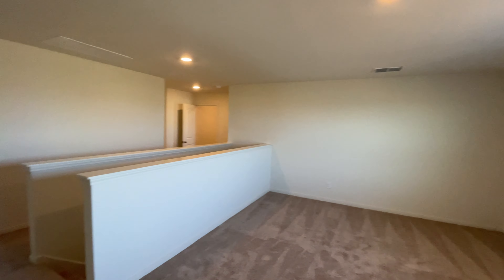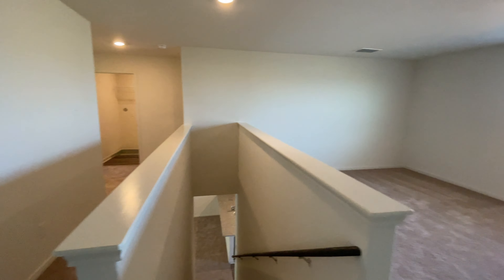Tons of space up here. You can put a TV up there, some couches, or set up your office if you work from home.